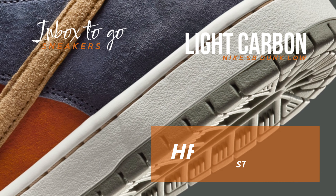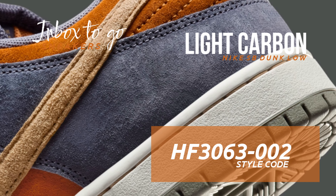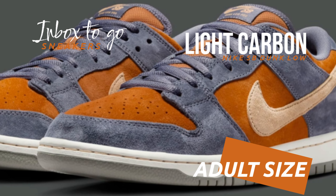Style and functionality are guaranteed in the Nike SB Dunk Low Light Carbon design, which stays true to its skateboarding heritage. It works well for streetwear as well as skate parks, thanks to its comfortable fit and strong construction.